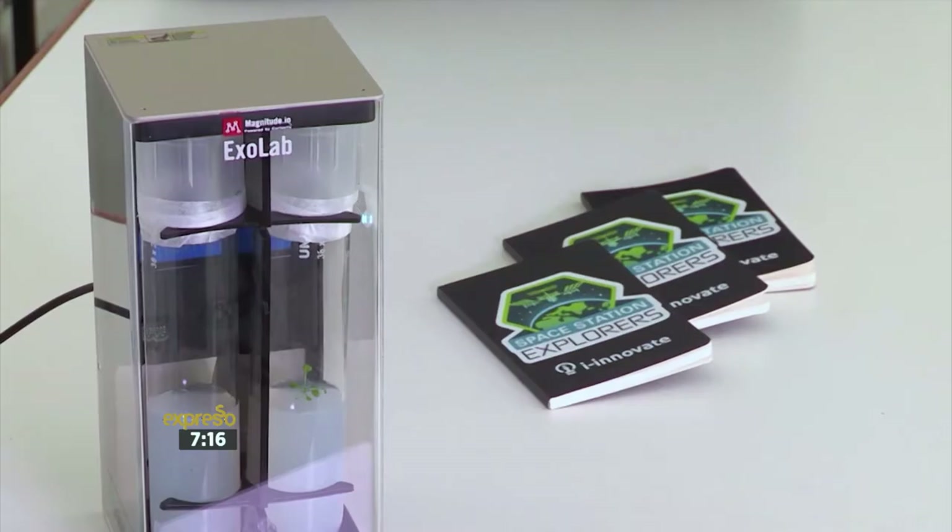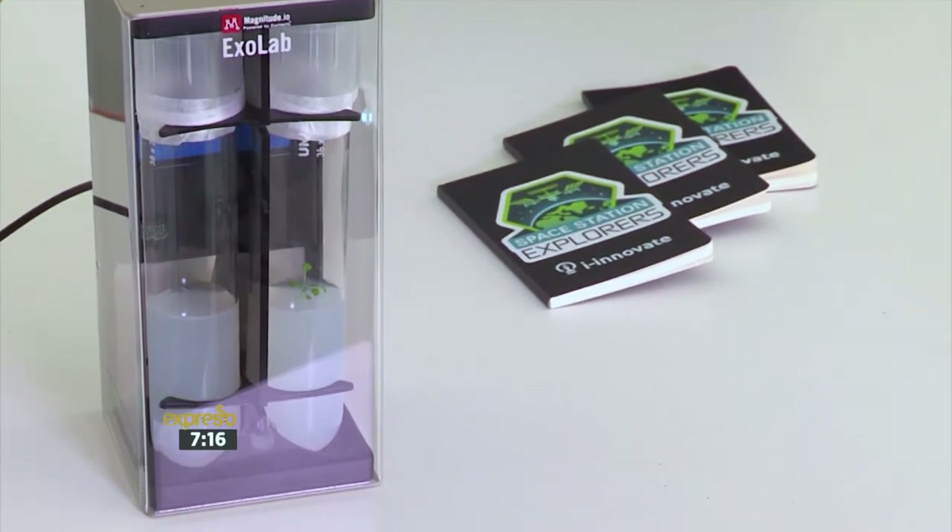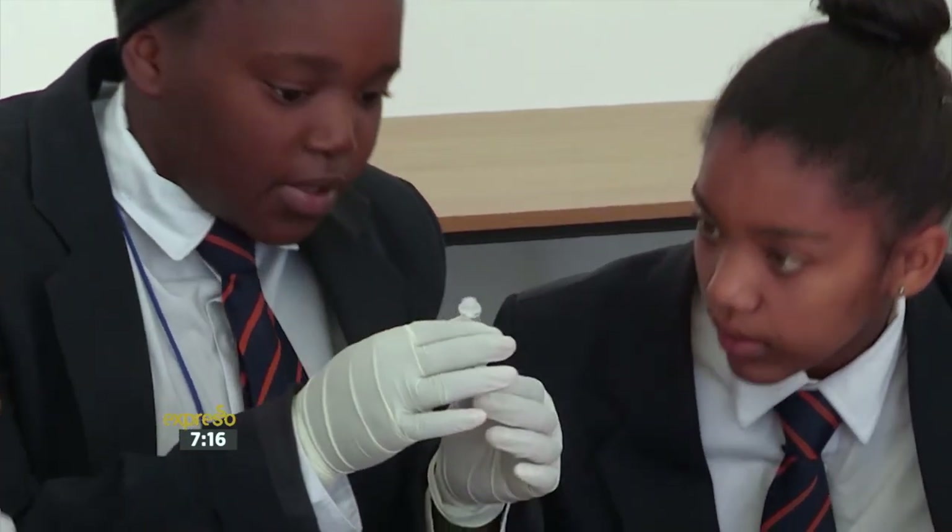The ExoLab project is a live science experiment that uses the power of technology to connect learners in the classroom here in Cape Town to real researchers, scientists, and astronauts on the International Space Station.